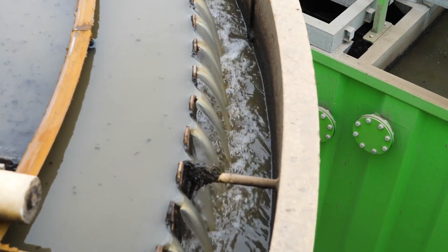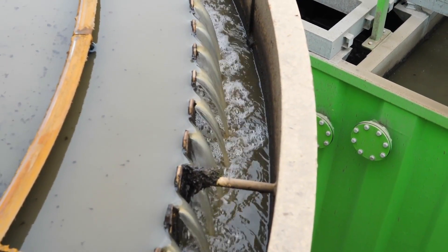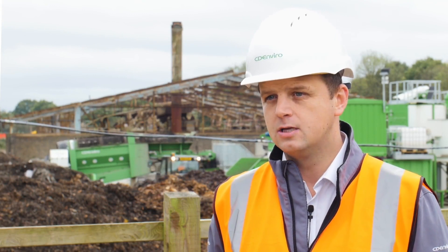At CD Enviro we focus on ex situ recycling of contaminated soils. That is typically a mechanical process with some chemical additions to try and recycle the brownfield remediation, soil remediation. Once the waste is treated, we go into a number of applications — typically the concrete industry, such as Lego blocks. What's really critical is that we try and achieve end of waste status with our materials, and that's something that we've done readily in the past. Depending on where the material comes from, the use can change.